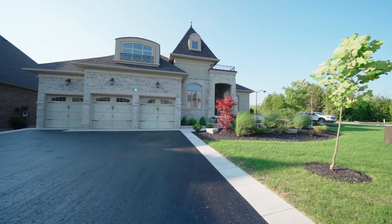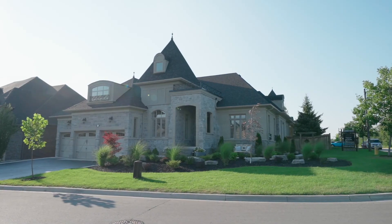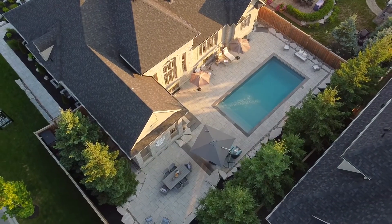Out front, there's a three-car garage, ready to house all your toys and garden tools as well. Don't miss out on this exceptional property.